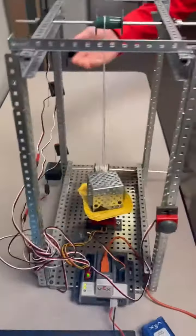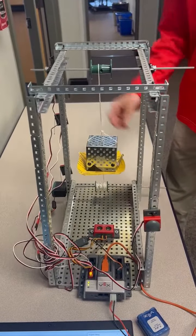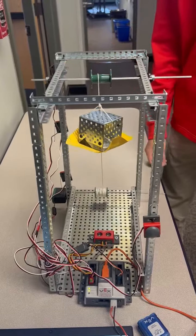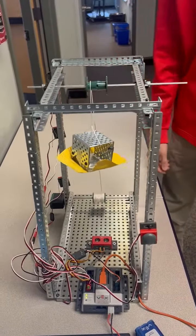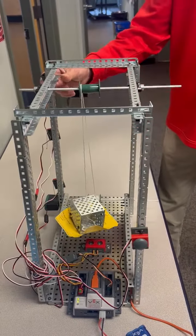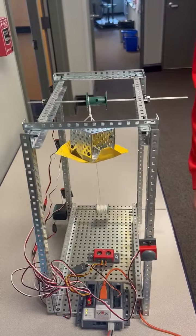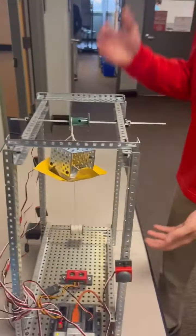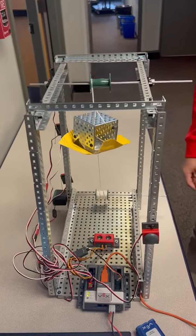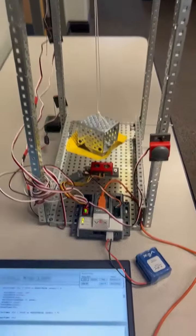It starts on the first floor, and when you signal the second floor, it goes to the second floor, and also the third floor, and back down to the second, and all the way to the first. It also has a safety feature where after 10 seconds it's going to go back down to the first floor, and LED lights to signal where it is.